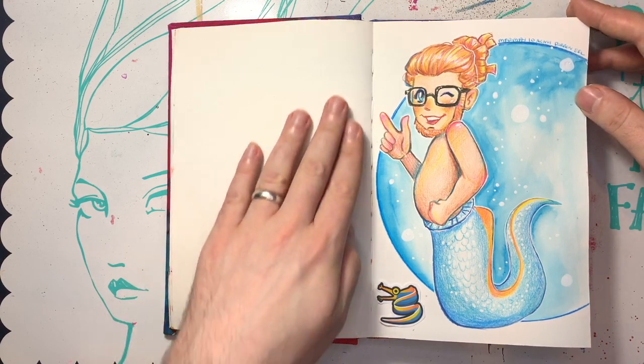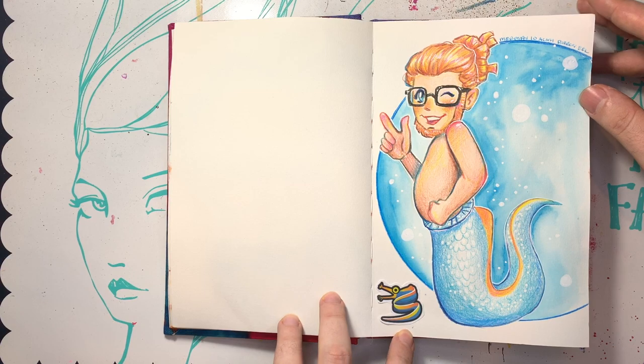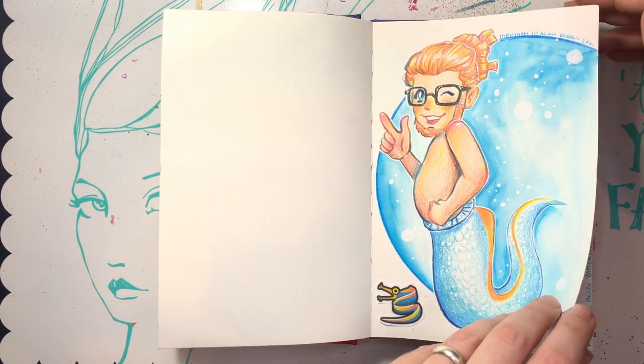There's me — I have a whole page to fill — and there's the ribbon eel. Looking good, Kimball Merman.